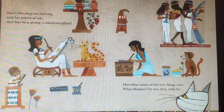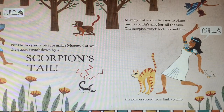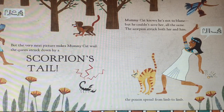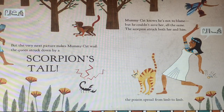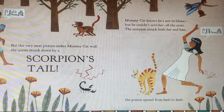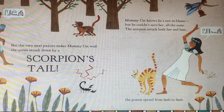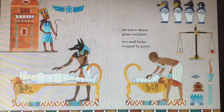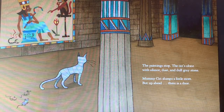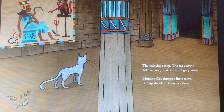Marvelous scenes of the way things were when mummy cat was alive with her. But the very next picture makes mummy cat wail. The queen struck down by a scorpion's tail. Mummy cat knows he's not to blame, but he couldn't save her all the same. The scorpion struck both her and him. The poison spread from limb to limb. An end to dances, games, and feasts. Two small bodies wrapped by priests. The paintings stop. The cat's alone with silence, dust, and dull gray stone.